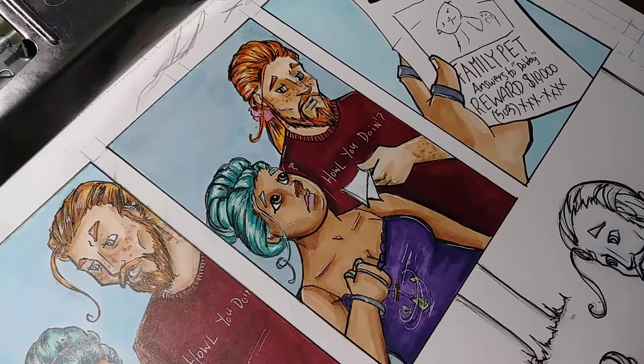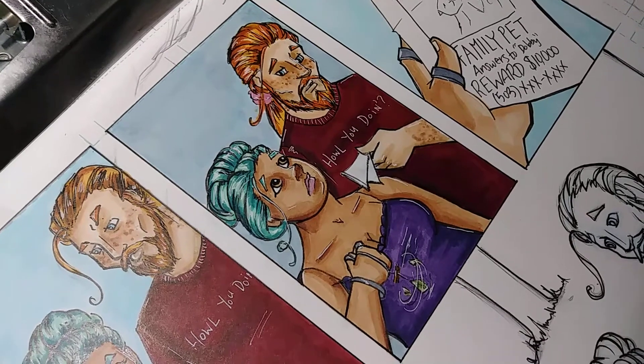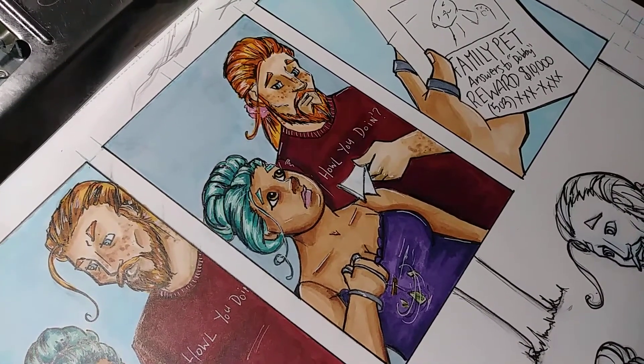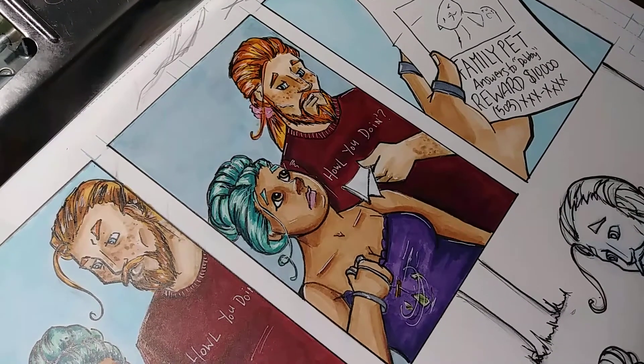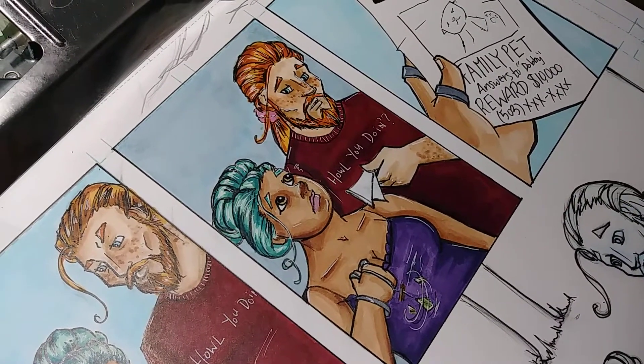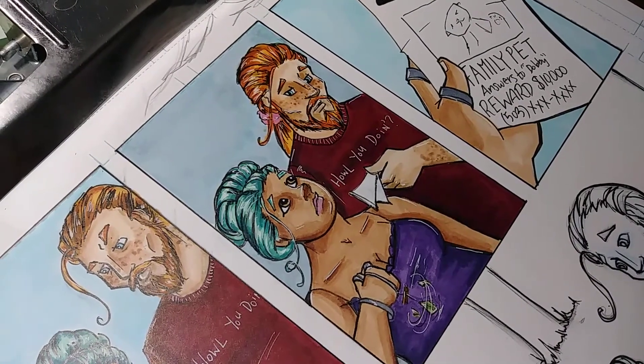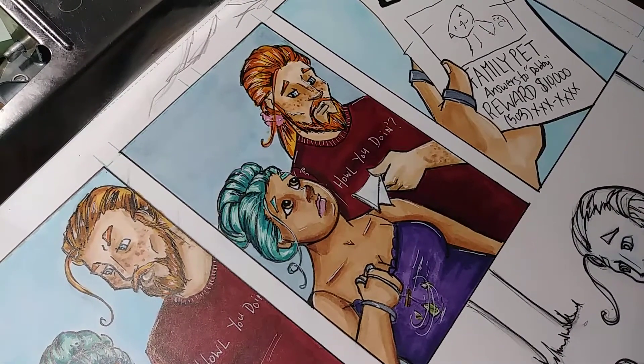Hi guys, welcome back to my channel. My name is Rose Hillen and you are watching my 100 days of making comics challenge here on YouTube. Today is day 64. It's hard to keep track when I'm not looking at YouTube currently.